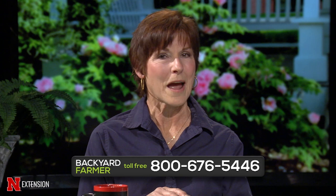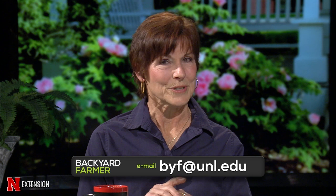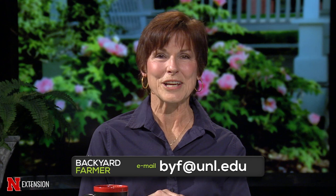If you have pictures to share and they can wait for a future show, send us those emails to byf at unl.edu. We do need to know where you live and as much as you can tell us about your issue or your question or your problem. Don't forget to check us out on our YouTube channel and make sure you also like our Facebook fan page.